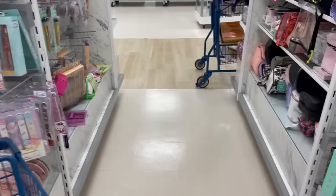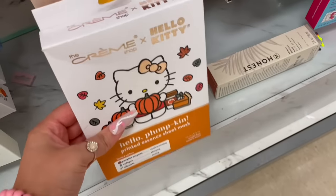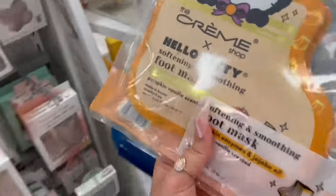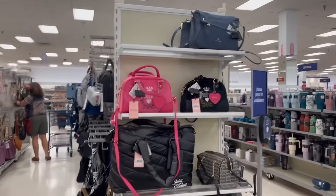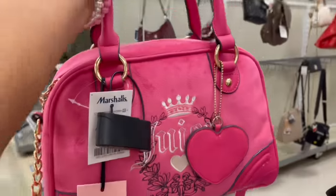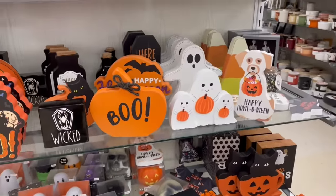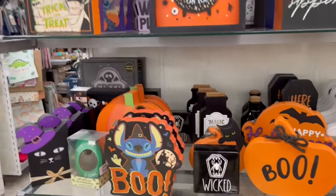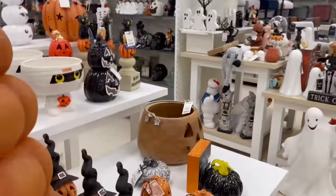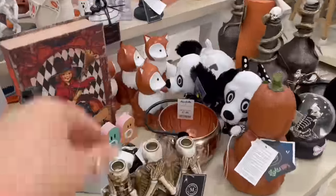Let's go to the skincare aisle - these were from last year but they're bringing them back and they're so cute. I love those face masks and I have tried them before. Oh my gosh, I am screaming inside seeing those beautiful Juicy bags! Now that I came back to life, let's take a look at the Halloween section - I remember in my Halloween video I came to Marshall's and there was just a little Halloween section.